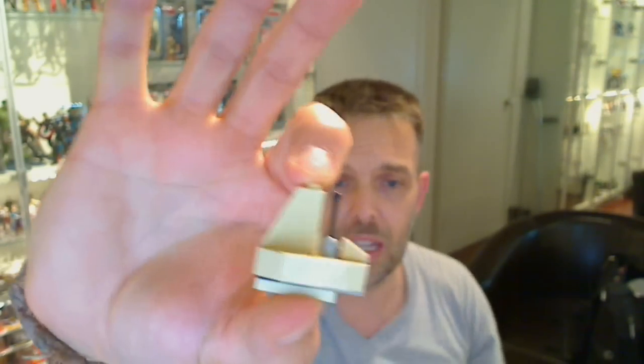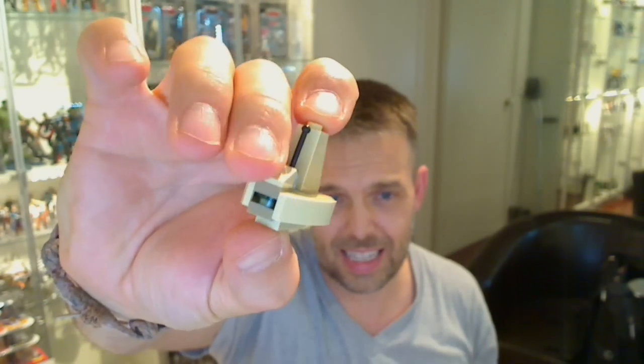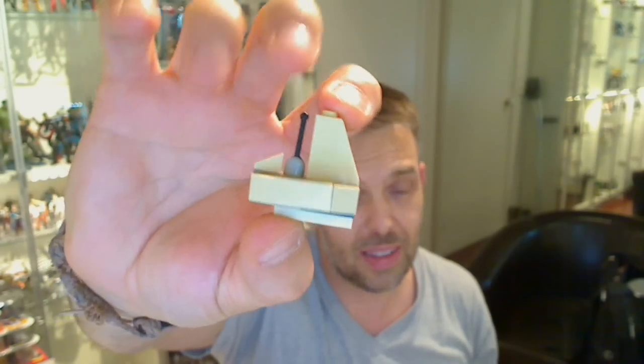And here in its unexciting glory, is it. And that's really it — it's not doing anything for me.